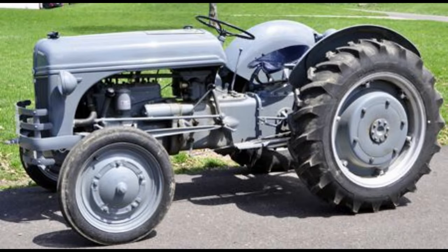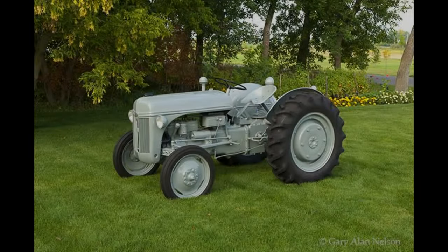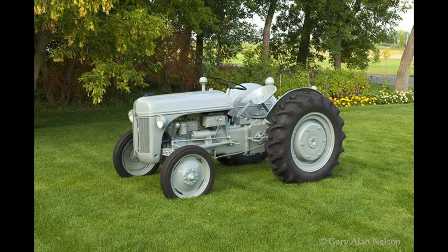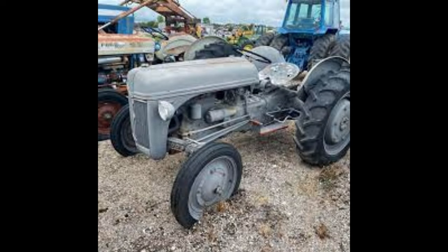Today we discuss the Ford 2N tractor. The Ford 2N was produced from 1942 to 1947 in the United States at the Dearborn, Michigan factory. The tractor sold for $1,120 in 1942, which is equivalent to $20,865 in 2023.